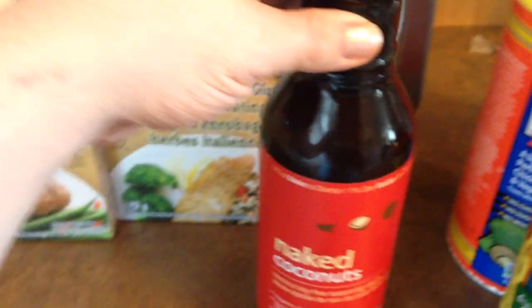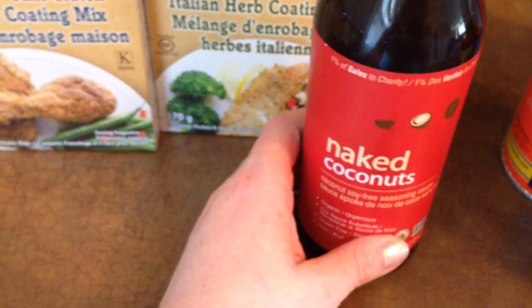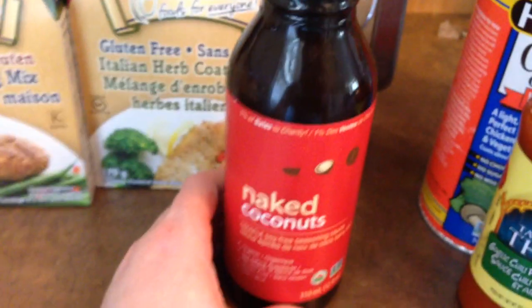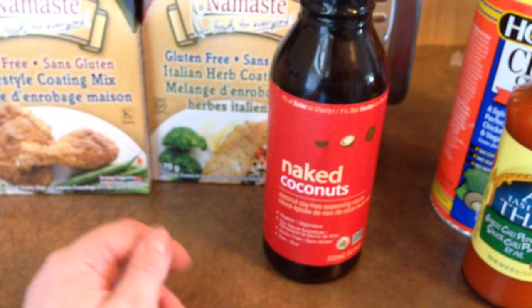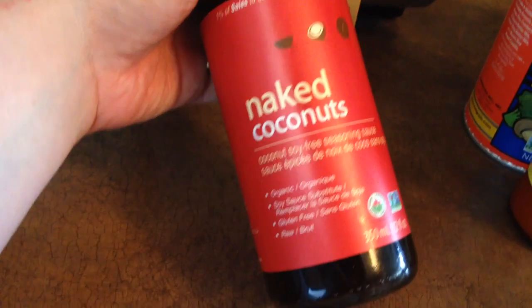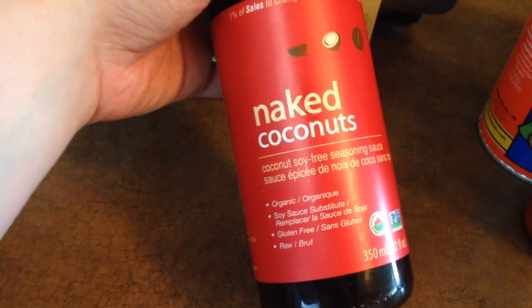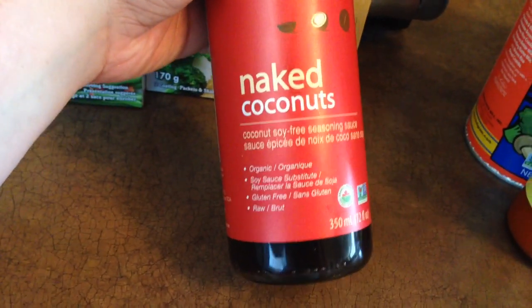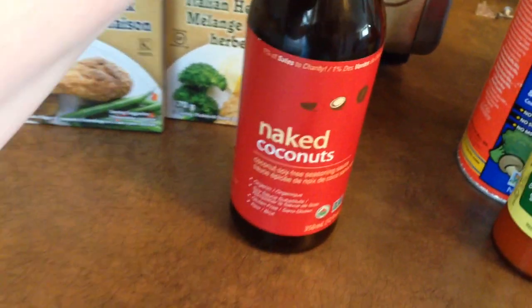What I'm really excited for is this. It was $11.99 for this bottle, and I was humming and hawing but I just had to try it. It's expensive, but it's not like I would use it every single day, so it should last me quite a while. This is called Naked Coconuts — it is coconut soy-free seasoning sauce, organic, and it's a soy sauce substitute, gluten-free and raw. I miss my soy sauce so much. I love eating rice and I haven't had rice in months because I like rice with soy sauce, so I went ahead and got this.